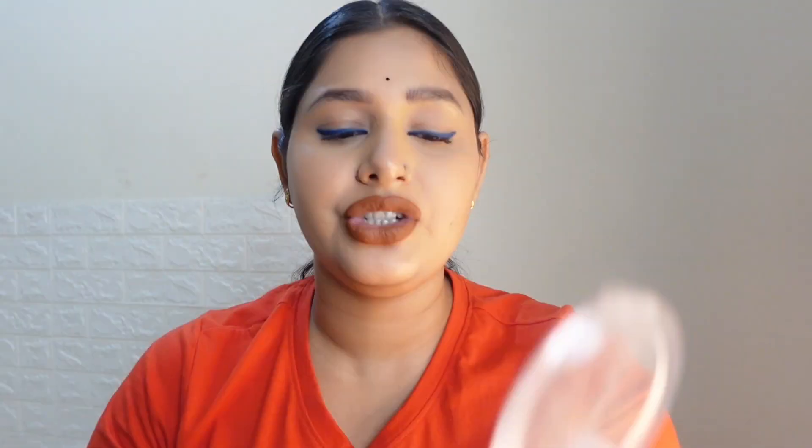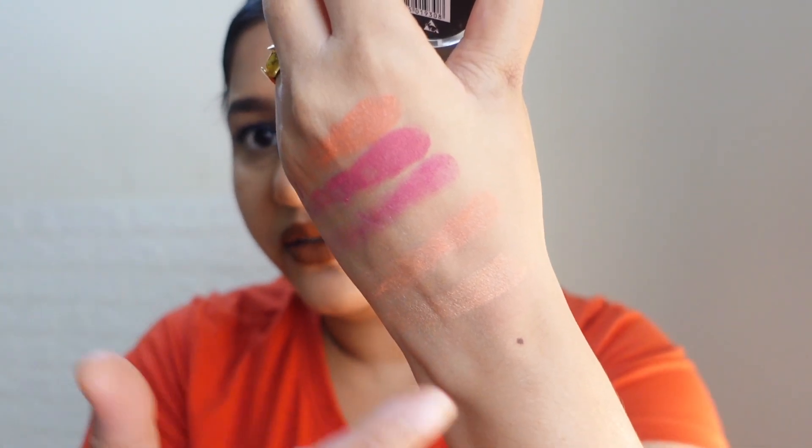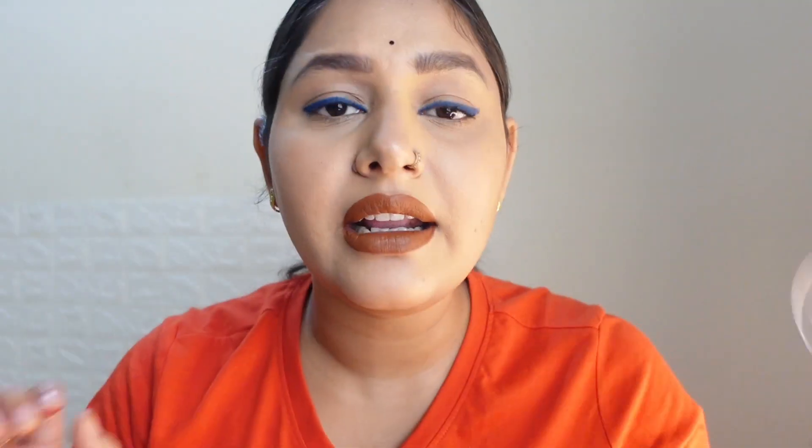If you are someone who wants a blush that is affordable, performs well, but doesn't give a very bold, intense color — meaning something for everyday use, whether you're going to the office or college — then this Swiss Beauty blush is for you. It's not too heavily pigmented. Let me show you the color on my hand — it's a very pretty, subtle shade.